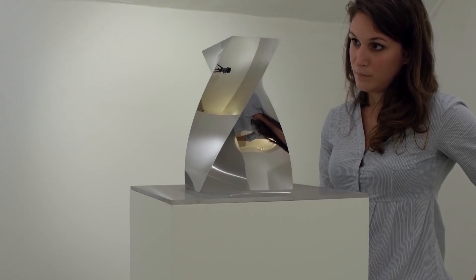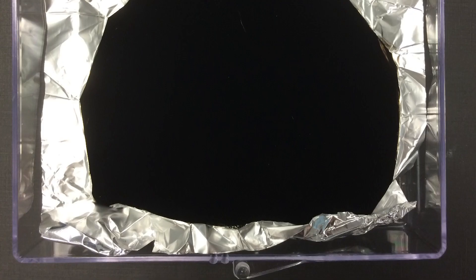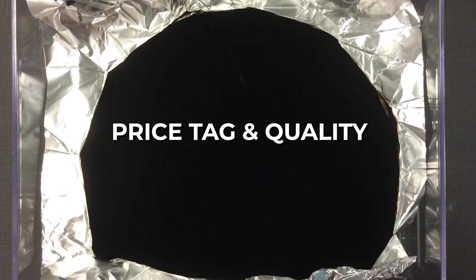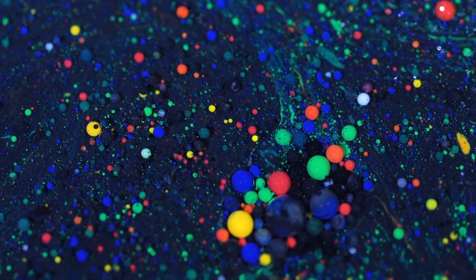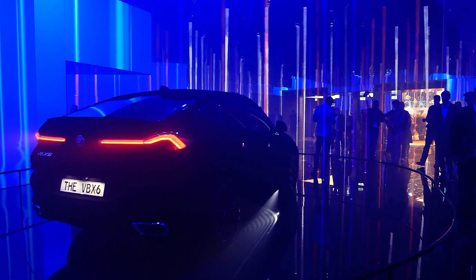Despite this, Kapoor has repeatedly defended his position, arguing that it's exclusive because it's a collaboration — just like artists who have exclusive rights to certain stainless steel. As for Surrey Nanosystems, they're on Kapoor's side and have turned other artists away. Vantablack's appeal is partly related to its price tag and partly to its otherworldly quality. In a world full of color, the almost complete absence of it can make any product stand out. Luxury automaker BMW was one of the first to get their hands on it.